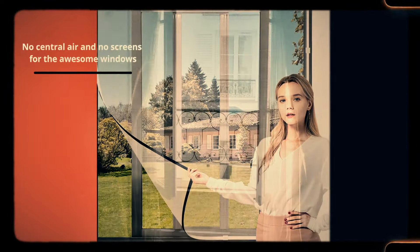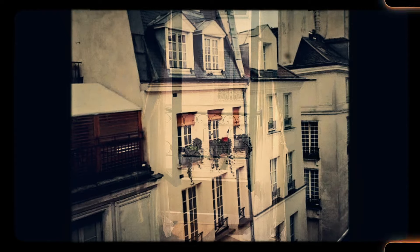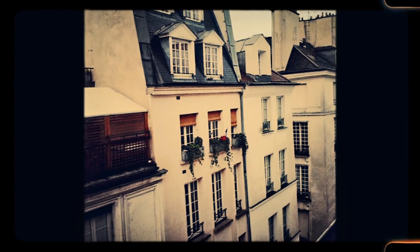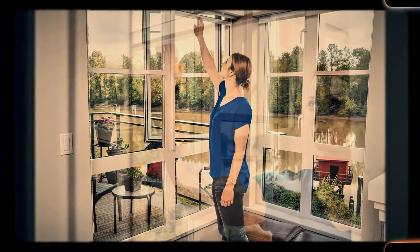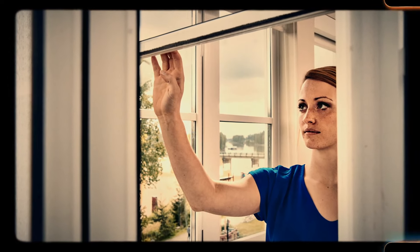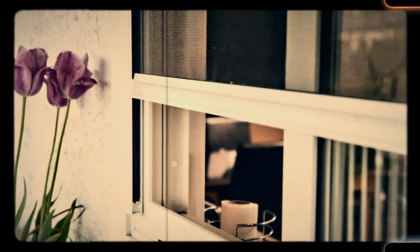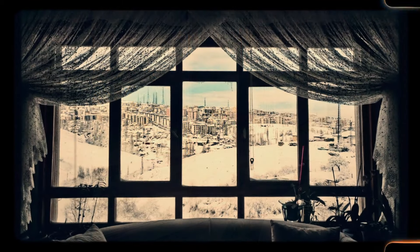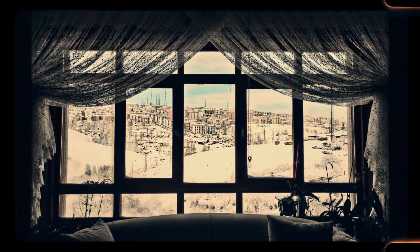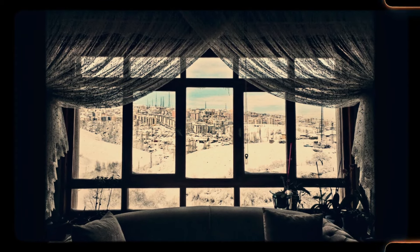Number 10: Many older homes were built long before central air conditioning was common, leaving homeowners to rely on window units or fans to keep cool during hot months. While the large, picturesque windows might provide beautiful views and natural light, they lack screens, allowing bugs and debris to enter if opened. The lack of central air can make these homes uncomfortable in extreme weather, and retrofitting them for modern HVAC systems can be costly and invasive. As a result, these beautiful old windows and the lack of air conditioning are often seen as impractical features in today's climate-controlled world.